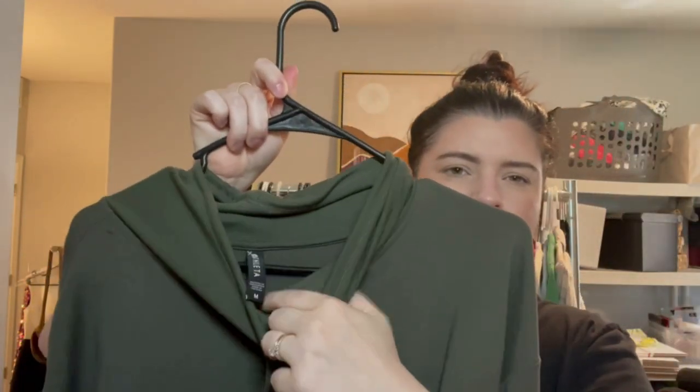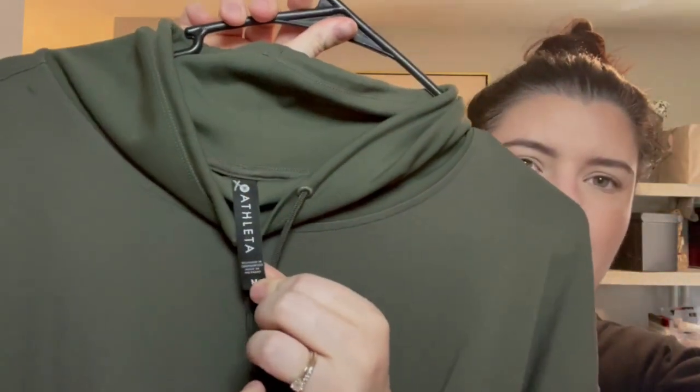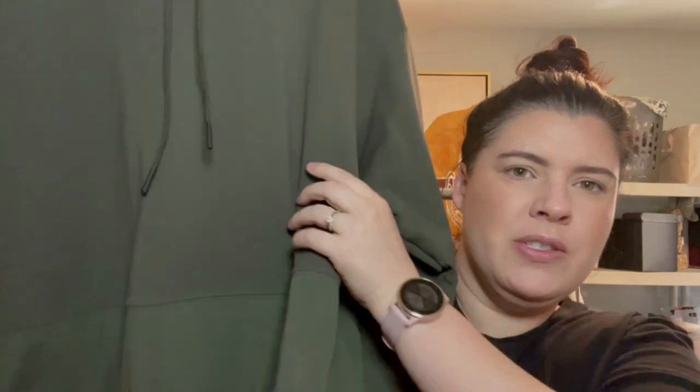This is a fun kind of slouchy mock neck top — this is Athleta, size medium. Really fun olive green with different textures — more of a sweatshirt texture on one part and a slicker texture on the other, with drawstrings on the bottom.